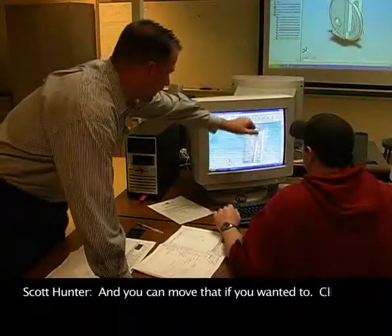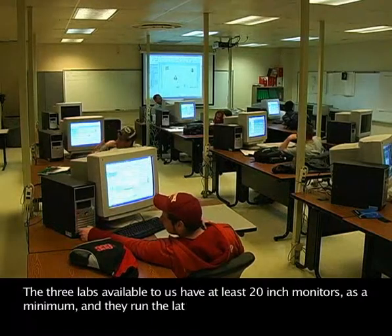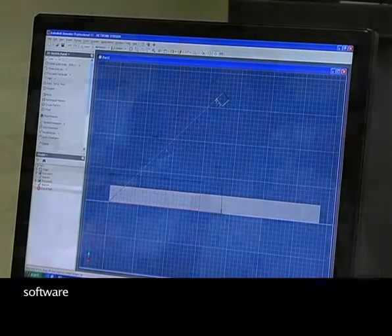And you can move that if you wanted to. Click on Move Component, select that component, move it out. The three labs available to us have at least 20-inch monitors as a minimum, and they run the latest equipment and the latest software that you will find at companies locally.